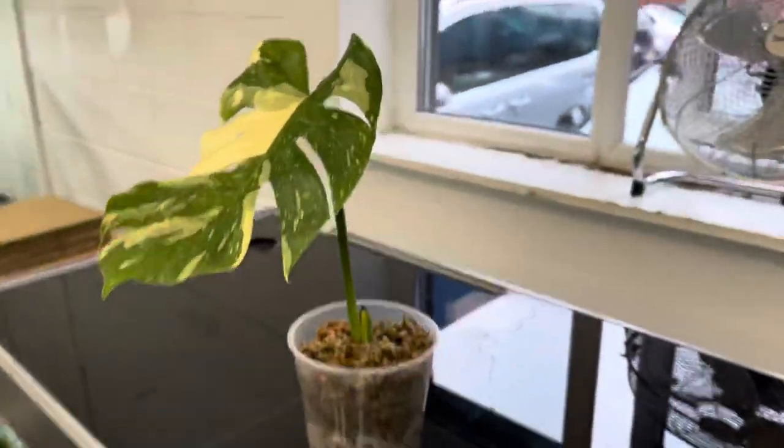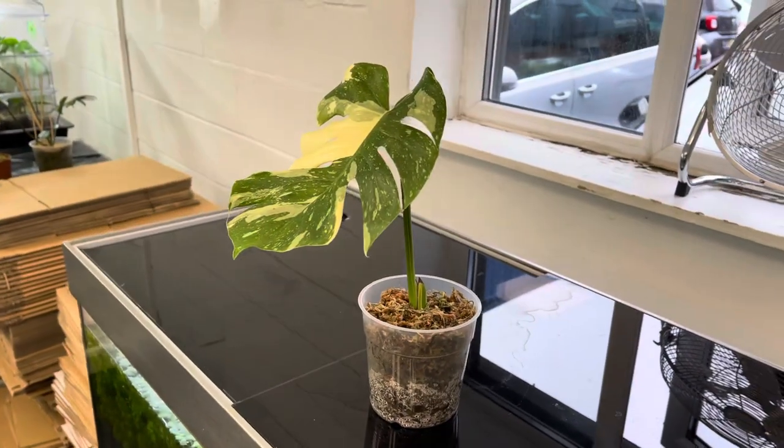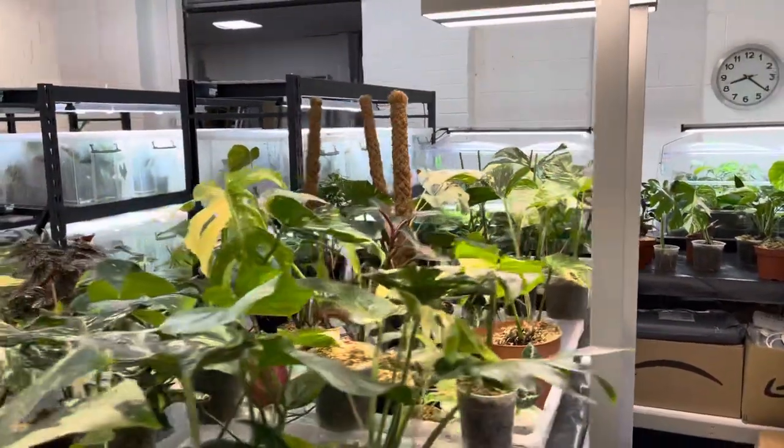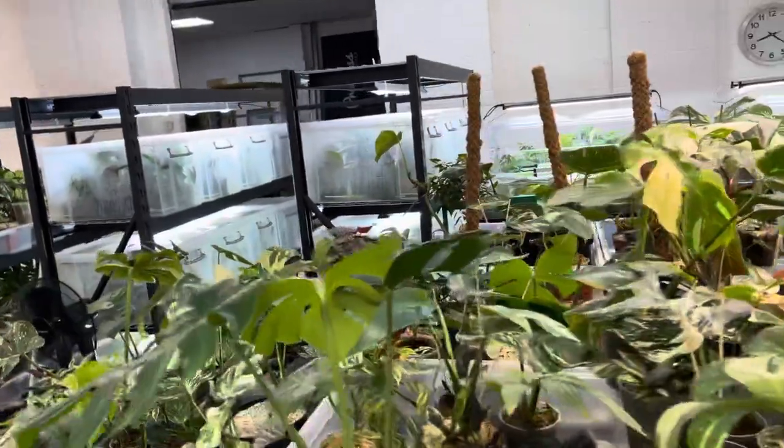I will make a video on how to produce and propagate most varieties — that's basically one speciality that I have. This plant has already been sold. Beautiful plants. Let's see what else we've got.